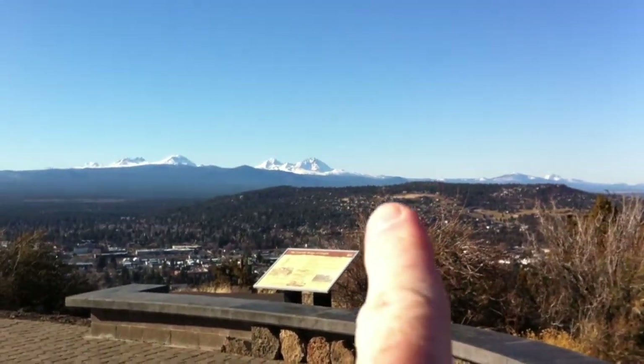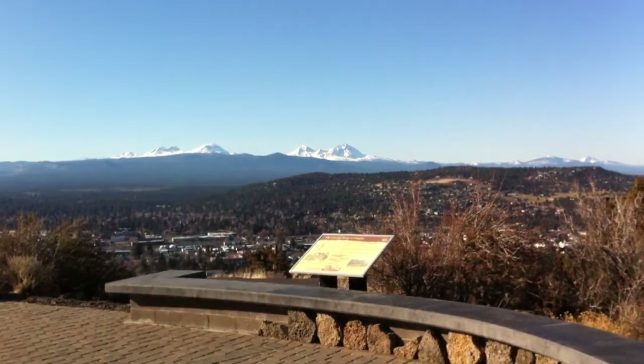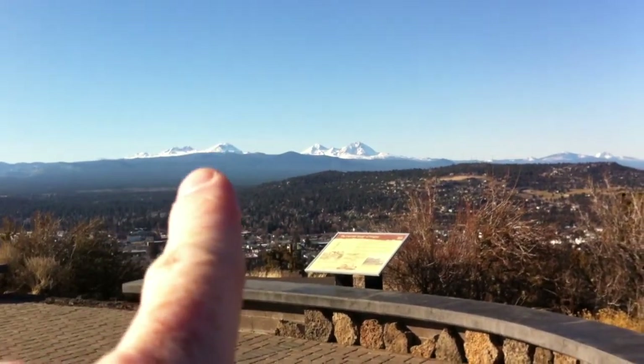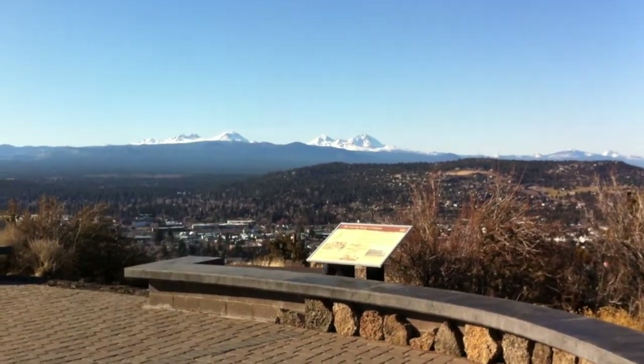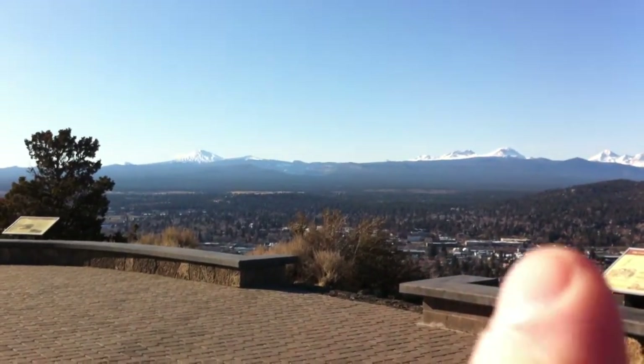And it looks like North Sister, Middle Sister maybe, and South Sister. If I'm not mistaken, South Sister has a pool up at the top in a little crater that kind of freezes over in the winter. And then, of course, my favorite — Bachelor.